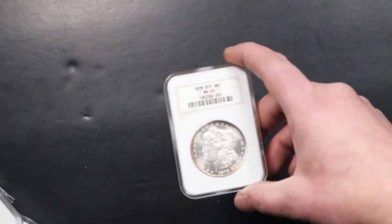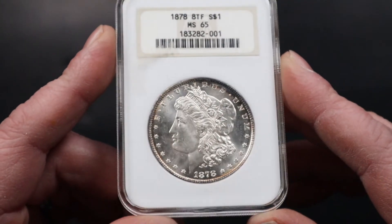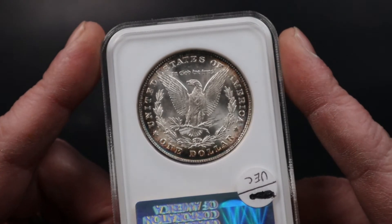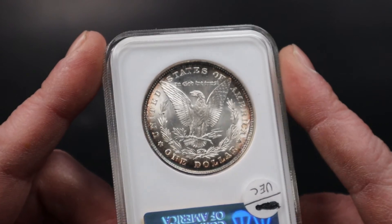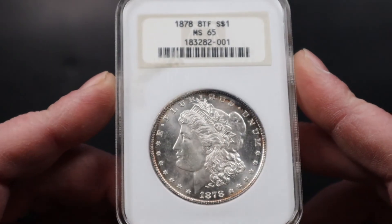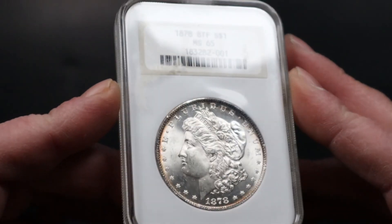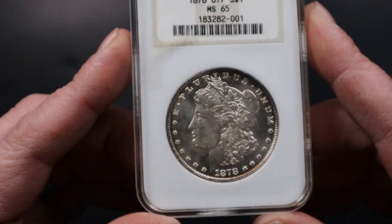Last but not least, one of my favorite buys of the week is a Morgan Dollar 1878 8-tail feather variety, in an older style NGC holder graded MS65. This coin is very very nice — it has nice purple and orange toning in the background. This coin is definitely going to be sent to CAC, and it should get a green bean sticker because it's such a nice original coin, a lot nicer than what you typically see in the modern MS65 slabs compared to the older ones.